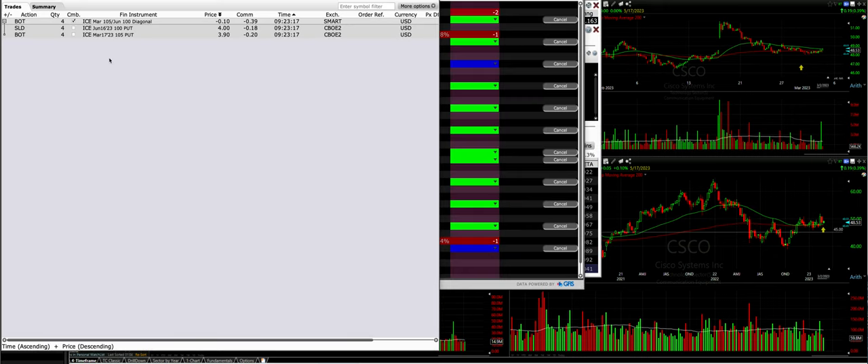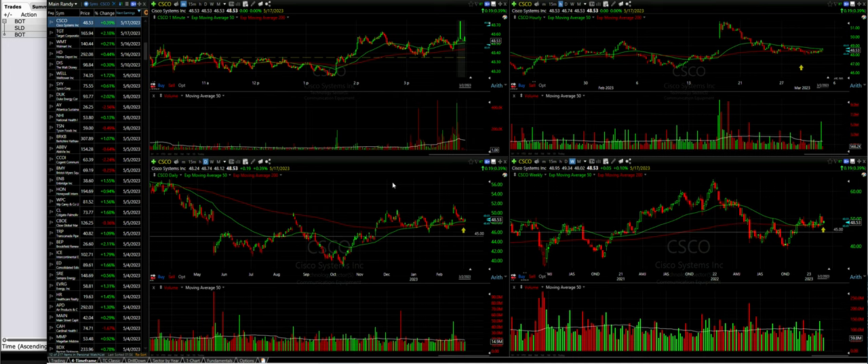Now let's look at the trade we did in our main option trading account — a position that had gone against us. We rolled the ICE March 17th $105 cash secured put option out. We had to go out to June — several months — but we got it down by $5 and we still pocketed a dime. Not much, but let's see why we did this.